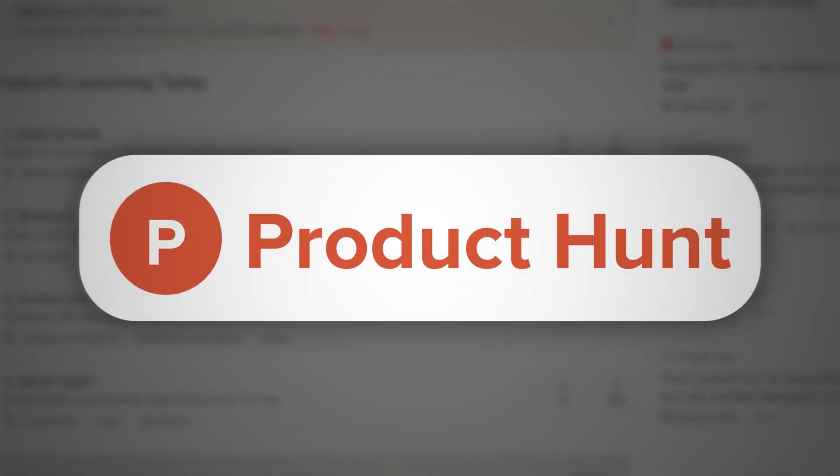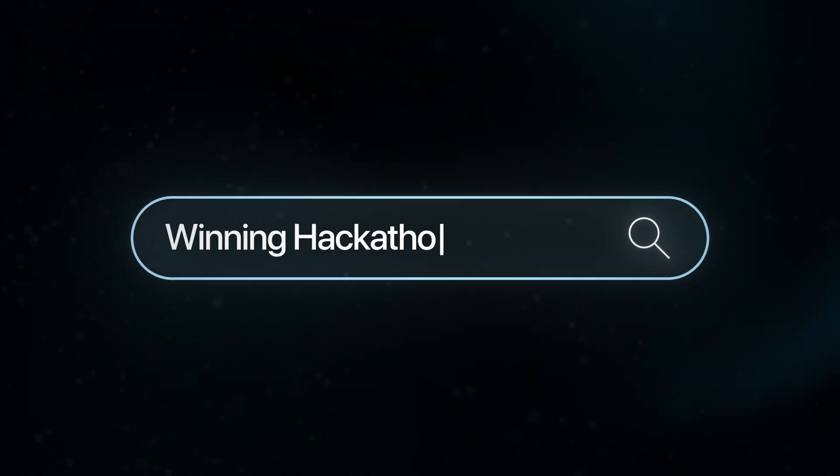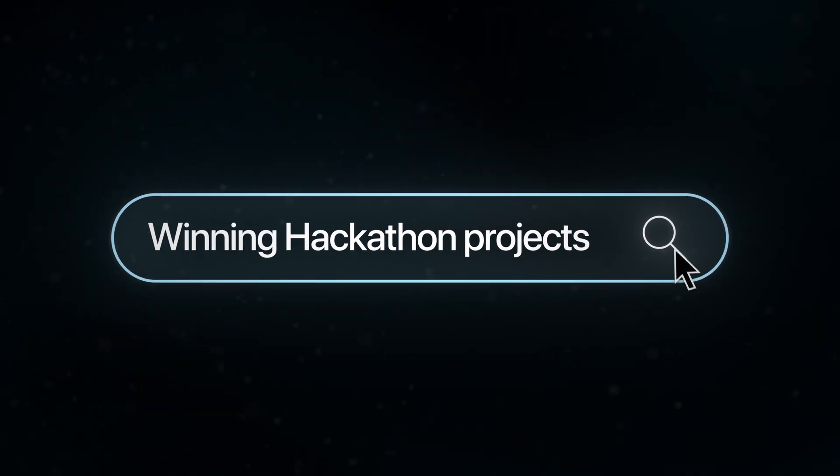If you're really struggling to come up with startup ideas, check out producthunt.com to see the different startups and side projects people are building — it'll show you how simple some of the best or fastest-rising startups actually are. Or if you want something more complex to challenge your technical skills, check out winning hackathon projects from top universities like Harvard or MIT and draw inspiration or even copy those ideas. Those two resources should give you more than enough ideas to get up and running.